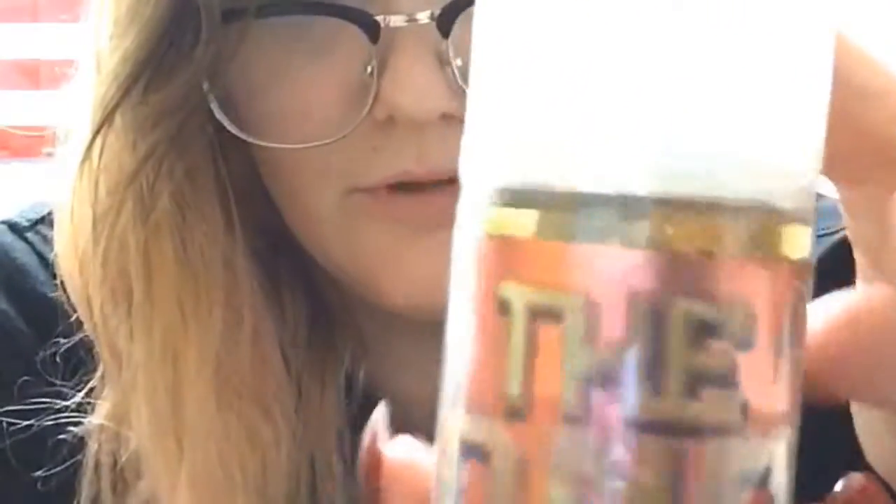We just got this in. It's available, of course, in 0, 3, and 6 nicotine. And it comes in a 100ml bottle. This ain't no small 60ml — it's pretty big. There you go.